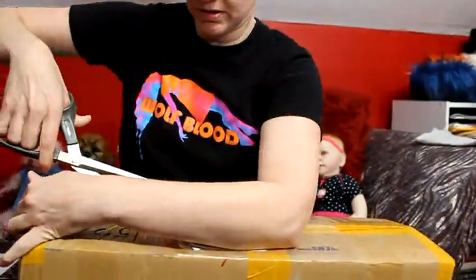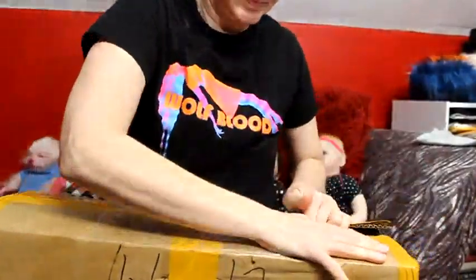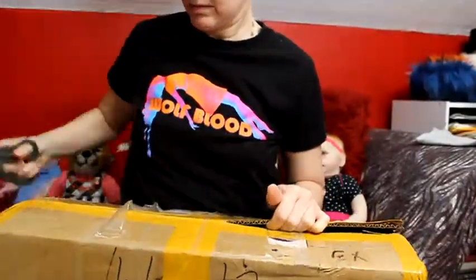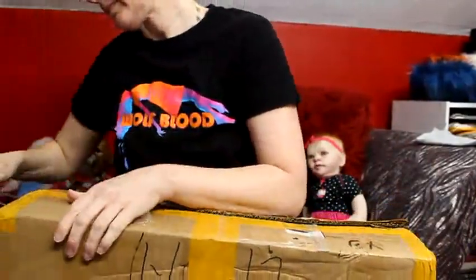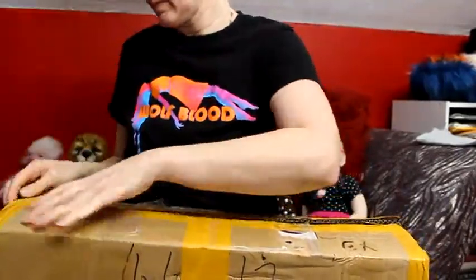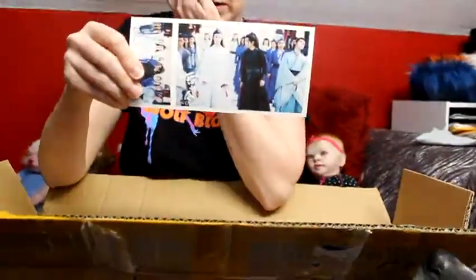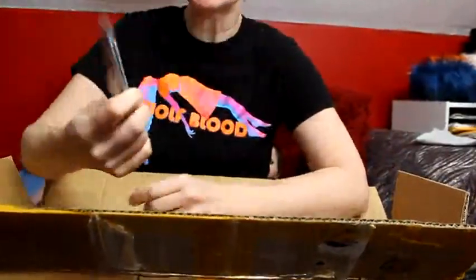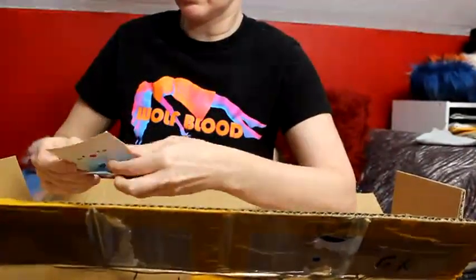As soon as I can get this open. Alright, let's see what we've got here. Got some kind of postcard. How cute, a little Merry Christmas card. I don't think it says anything on it — no, it's just a little card.